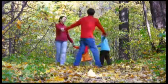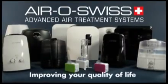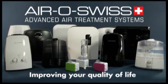So that you can feel at home like in fresh open air. AeroSwiss. Improving your quality of life.